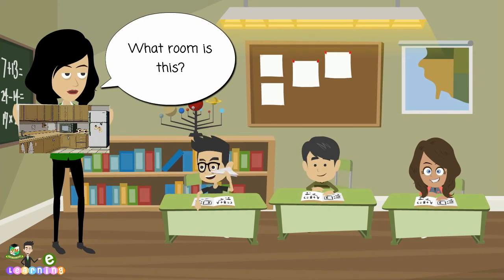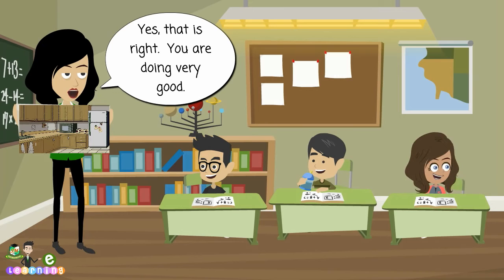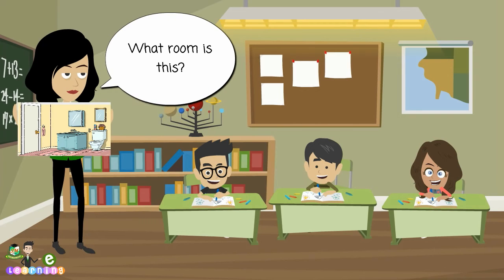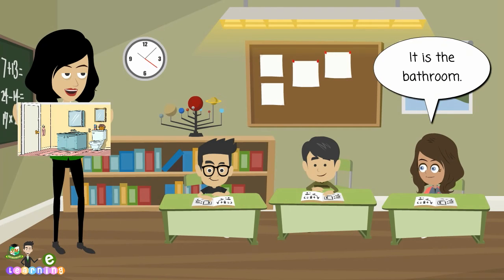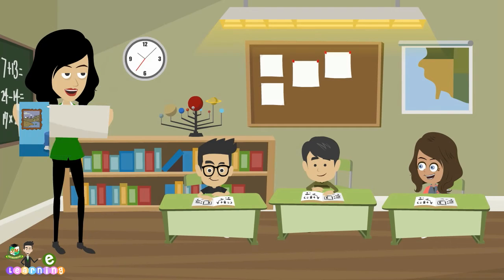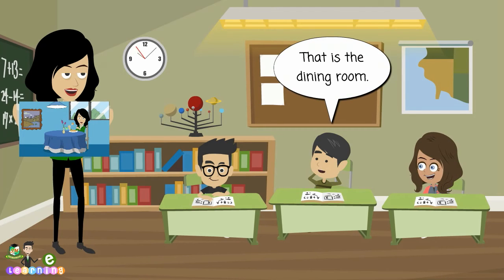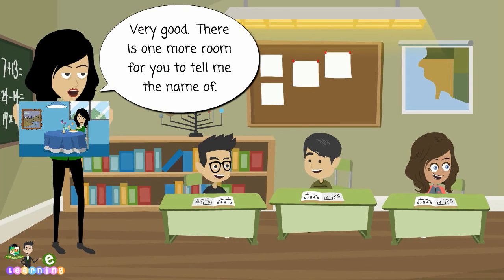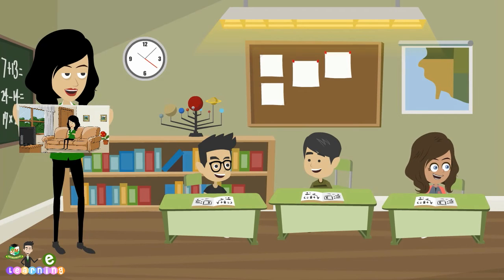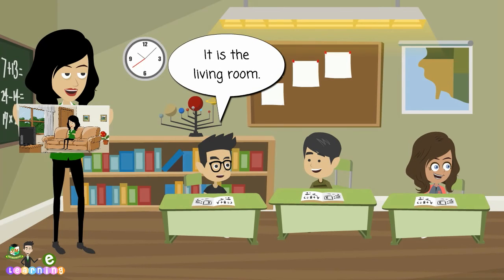What room is this? It is the kitchen. Yes, that is right. You are doing very good. What room is this? It is the bathroom. I am glad to see that you paid attention. What room is this? That is the dining room. Very good. There is one more room for you to tell me the name of. Who can tell me what room this is? It is the living room.